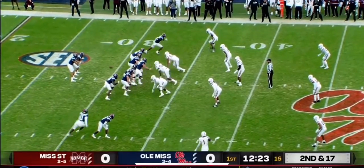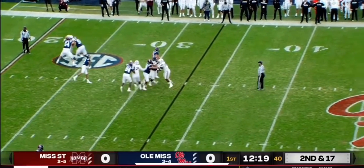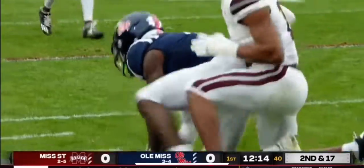For a defensive tackle right there, the team free. State wanted intentional grounding. Corral facing second and 17. He's going to unload. He's got Moore, and he's got the catch, and another huge play.